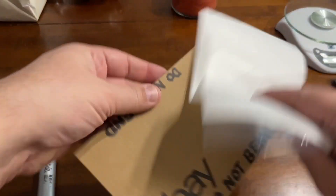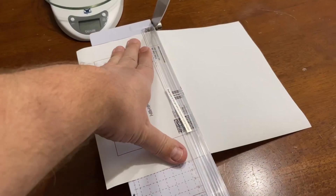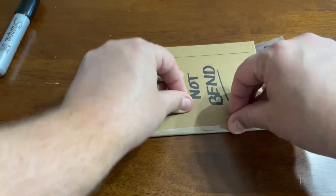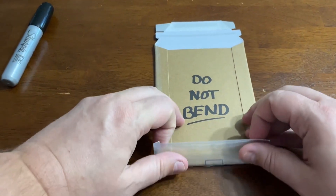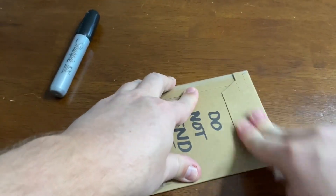Two ounces, eBay Standard Envelope — I love this. And the tracking, and then you get insurance. It's pretty sweet. We are all packed up. That's our order for today, so I will see you guys tomorrow.